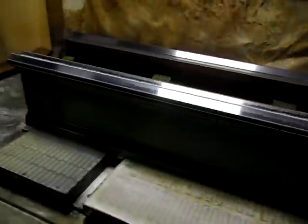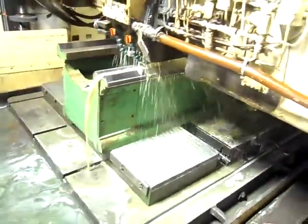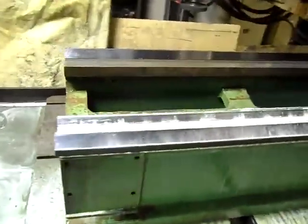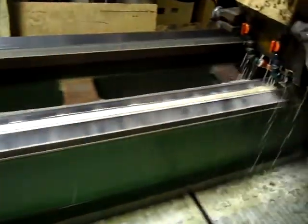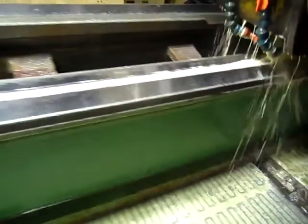Here on the table we have a Lehman garage wave lathe bed. This one here is 16 feet long, about 24 inches wide. You can see we are reconditioning the waves by precision grinding the waves here on our large Madison grinder.